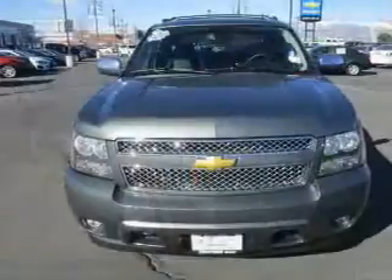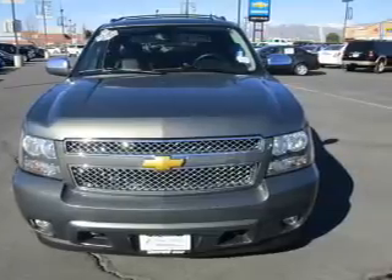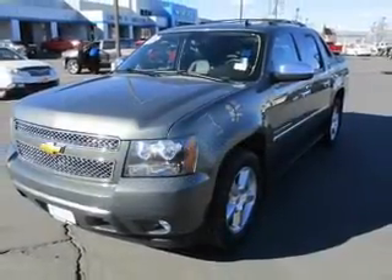It's powered by four-wheel drive, a 5.3-liter, eight-cylinder engine, and an automatic transmission.